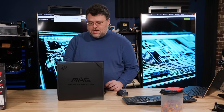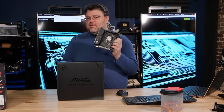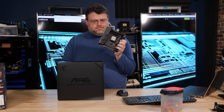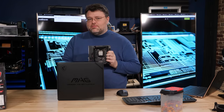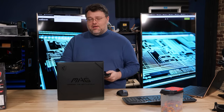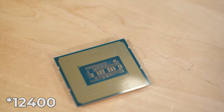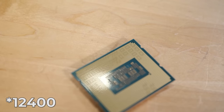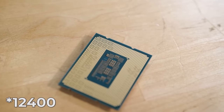What if I told you that this flagship Z590 11900K, that's not even a year old, is completely bested and utterly destroyed in gaming by a $180 12600? Six cores beats the 11900K.